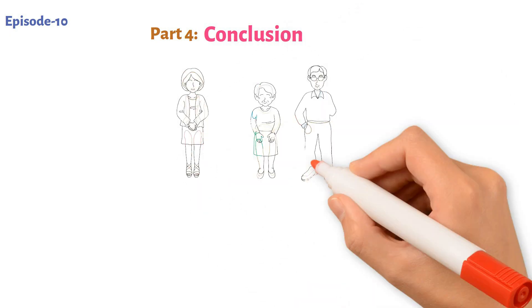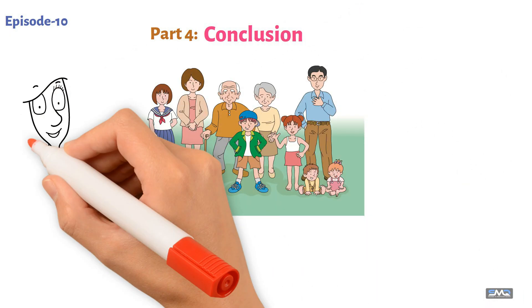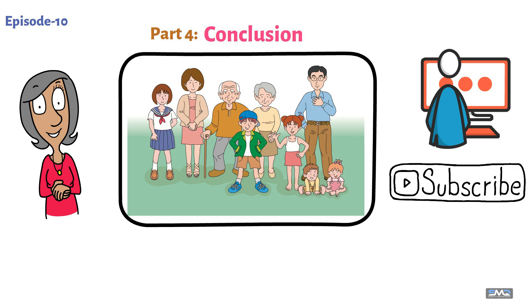Now it's time for part four: conclusion. Effective communication is the bridge that connects us to our children's world. With these techniques, we hope you find new ways to strengthen that bond. Tune in next time for more parenting insights, and don't forget to subscribe and join our community conversation.